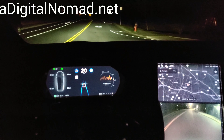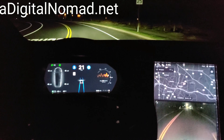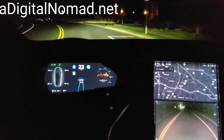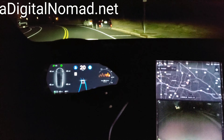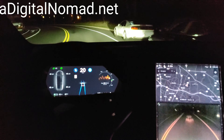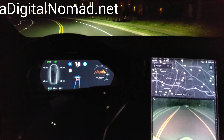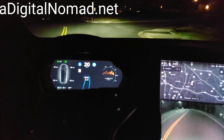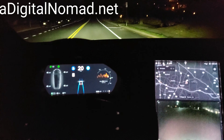Now we can pick up the speed a little bit because this is not as much of a difficult area. There are some new vehicles parked here — let's see what it does. I'm slowing it down to 18 miles an hour. I'm not confident, and I don't think the system is in this area either.